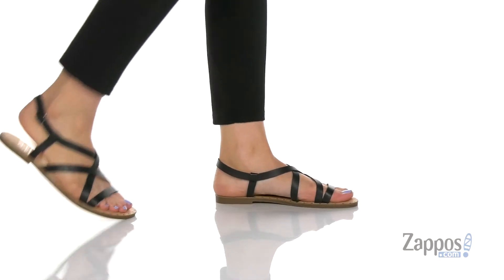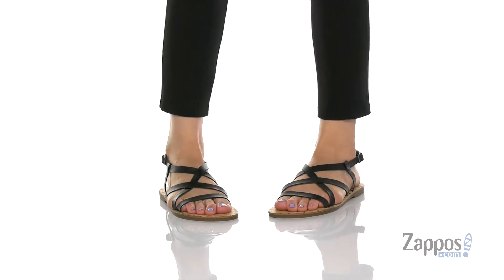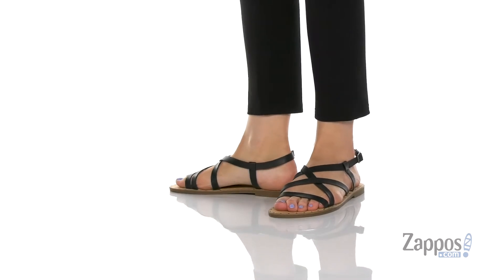Hey shoppers, it's your girl Abigail from Zappos.com, and this is the Kayak from Franco Sarto. These sandals are a great pair that you can dress up or dress down, making them a very versatile choice.